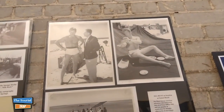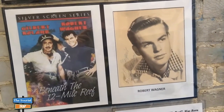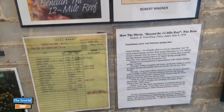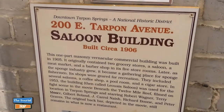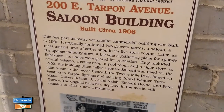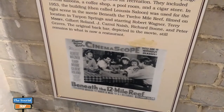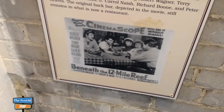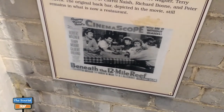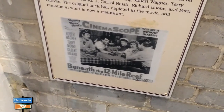They have some movies shot here in Tarpon Springs — the old TV show Sea Hunt was filmed at Sunset Beach. There's also Robert Wagner in a movie called Beneath the 12 Mile Reef, and they have the call sheets for the film. An old saloon building on Tarpon Avenue built in 1905 originally had two grocery stores, a saloon, a meat market, and a barbershop. In 1953 it was called Luis Saloon and was used for the fight scene in Beneath the 12 Mile Reef, starring Robert Wagner and Peter Graves. It still remains as a restaurant today.